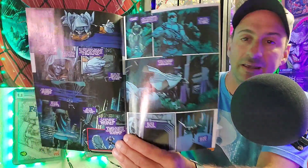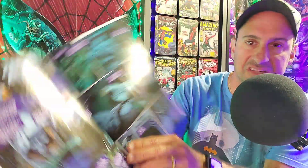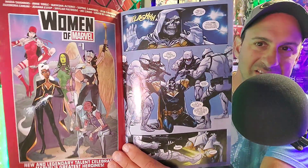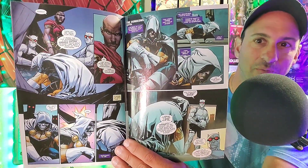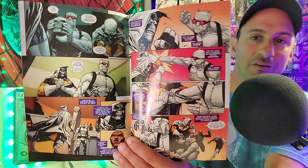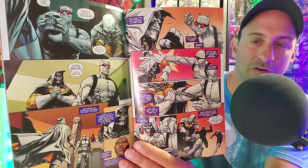The next book is Taskmaster issue 4. This series has definitely been a pleasant surprise — artistically it's been really good and the story has been really good as well. It always delivers each and every month. This time we wind up seeing Taskmaster go to Wakanda and he has to fight — I'm not sure if I say her name right — Akoi, the war general for Black Panther. He has to get her eye signature in order to complete his mission, because he has to clear his name — he's been accused of killing Maria Hill.